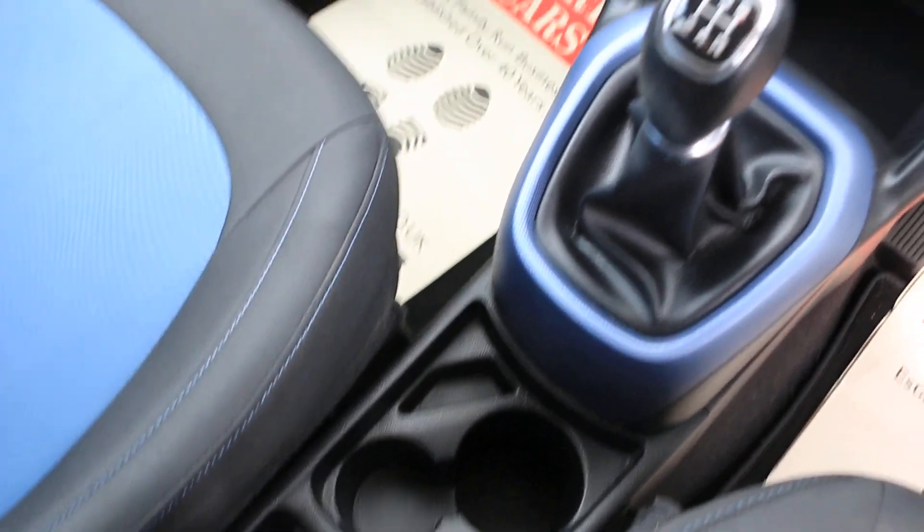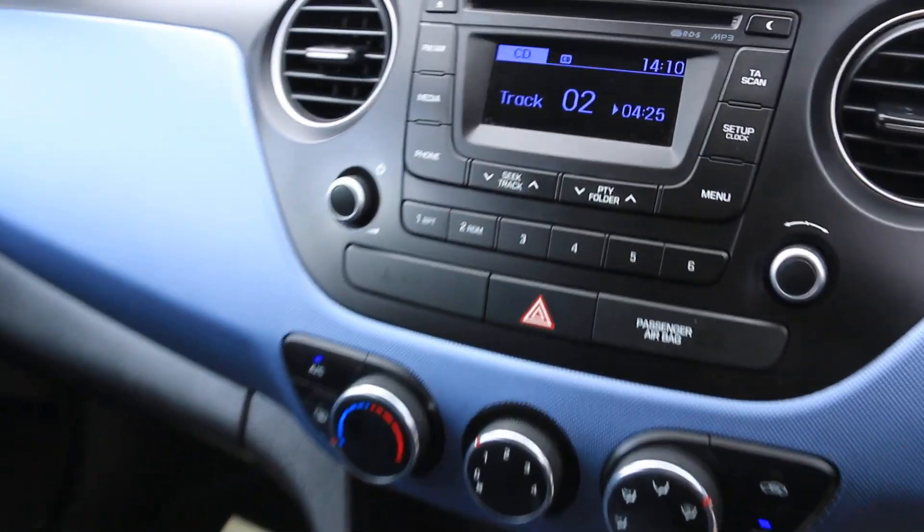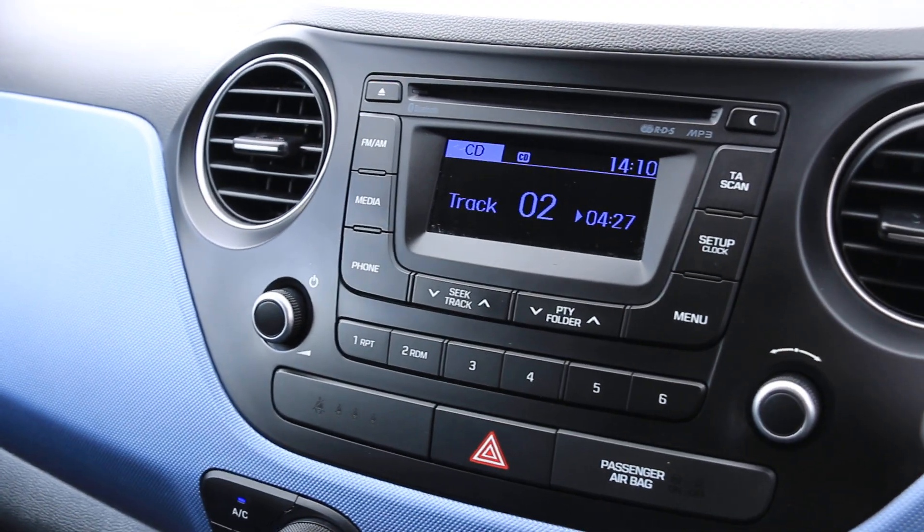Central cup holders. Thank you, Fortune.